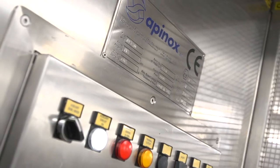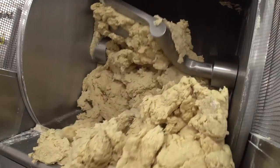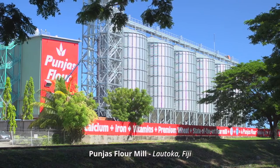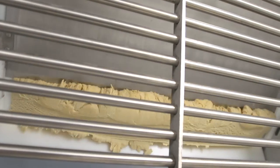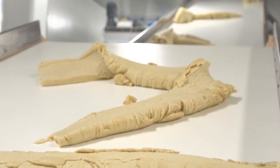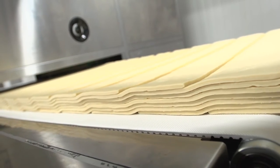There are many ingredients that combine to make a biscuit that will stack up on the world stage. Using premium Australian wheat is a good start. Adding a touch of Swiss precision to create premium flour at our Lotoka mill certainly helps. And from Italy, the very latest fully automated baking line to guarantee consistently perfect results, right here in the end product.